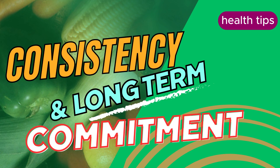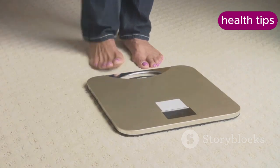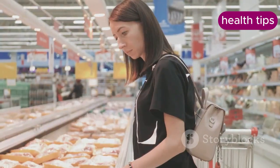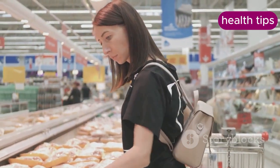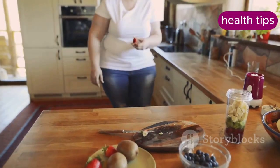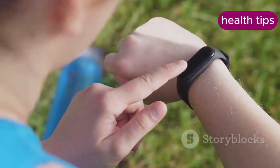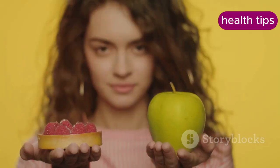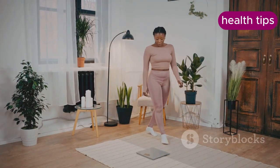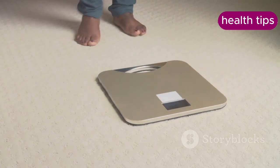Consistency and long-term commitment are key to sustainable weight management. Quick fixes and fad diets often lead to short-term weight loss followed by regaining the weight. Sustainable changes involve gradual modifications to diet and lifestyle that can be maintained long-term. Focus on making small, manageable changes that fit your lifestyle — for example, start by increasing your daily steps or swapping out sugary snacks for healthier options.